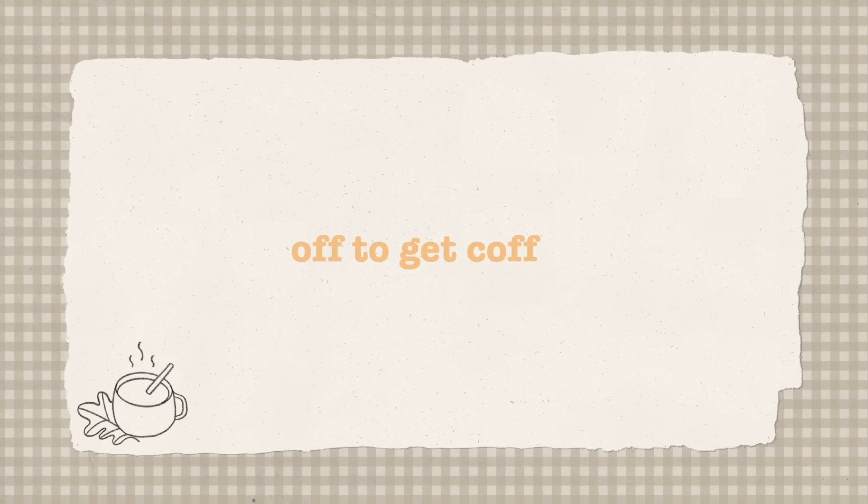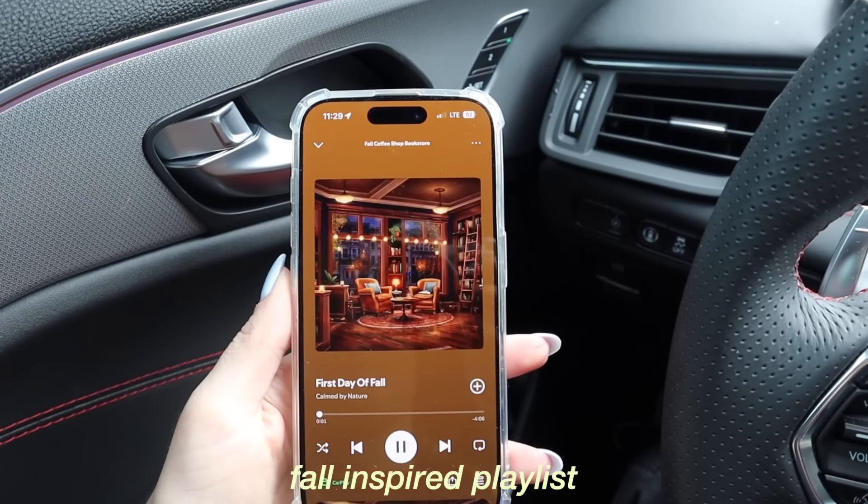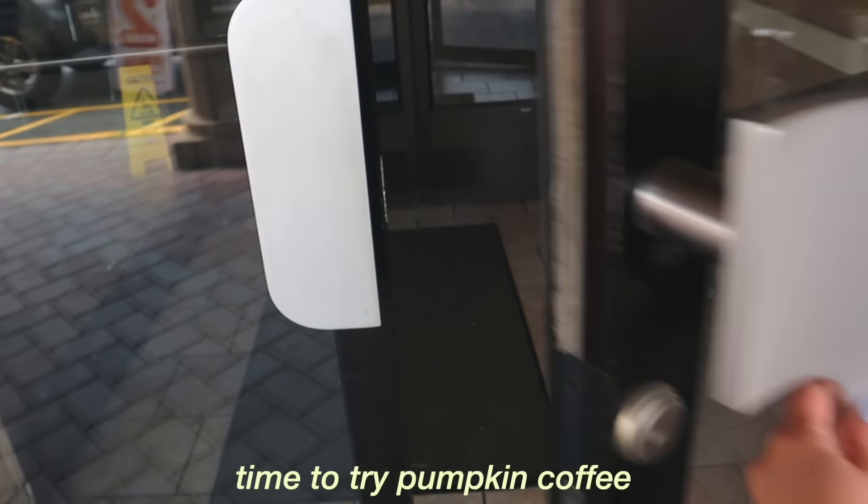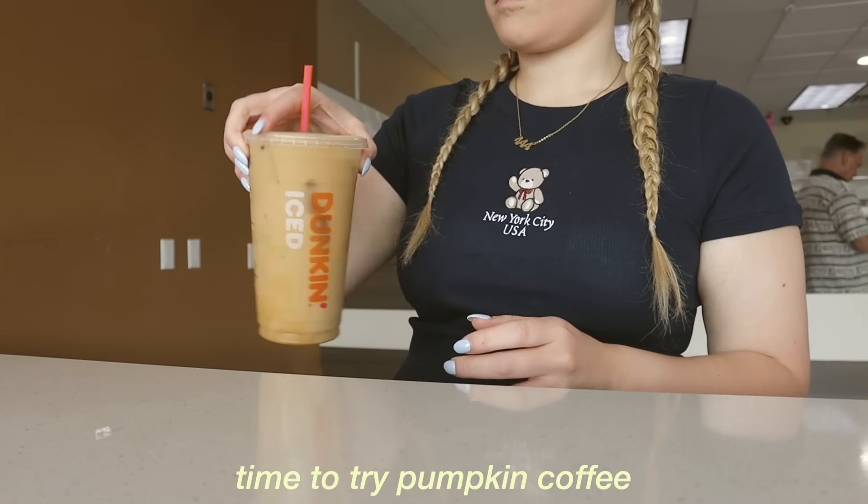I've been craving this for so long and I just can't wait anymore. I got my drink — a medium iced coffee with two pumps of pumpkin, two pumps of caramel, and two cream. It is so good. Trying pumpkin again for the first time every single fall is just amazing. I would highly recommend getting this drink. They wouldn't let me get the pumpkin spice latte — that doesn't come out until the 22nd — but this really did hit the spot.